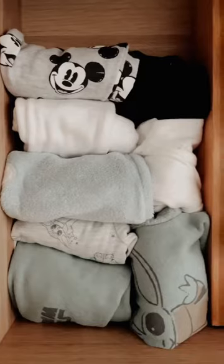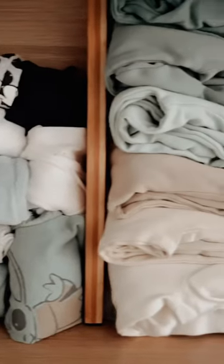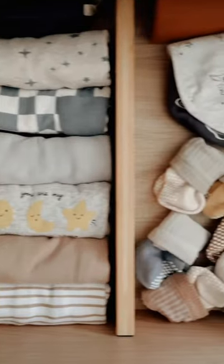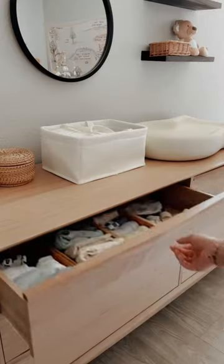I realized he barely has any newborn stuff, so I need to go ahead and order some more. But these are what his drawers look like — everything in here ranges from sizing newborn to three months. His socks and bibs are in here too, and as he gets older I'll just swap things out.